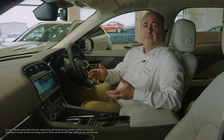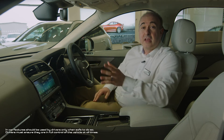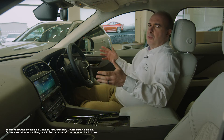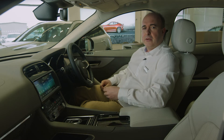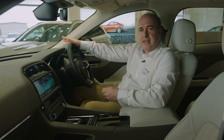Entering the cabin, F-Pace's modern interior design means essential controls are intuitive, easy to use and always close at hand. A high centre console and the sports command driving position help the driver feel connected and secure. Slender roof pillars and a large windscreen mean all-round visibility is excellent.